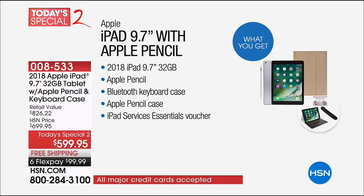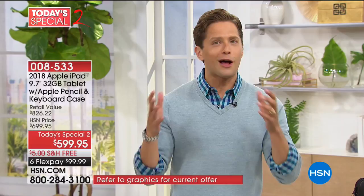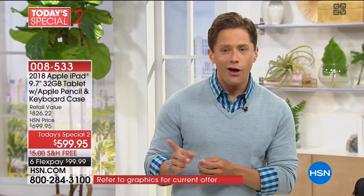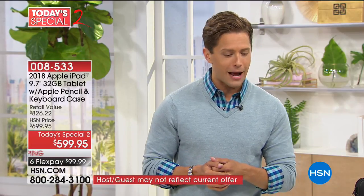All in all, you are getting over $826 in à la carte value put together for you here at HSN — for your summer travel, road trips, being on the plane, train, bus, or at the beach. You're getting all of it today for only $100 a month on your credit card, plus free shipping and handling for absolutely everybody.